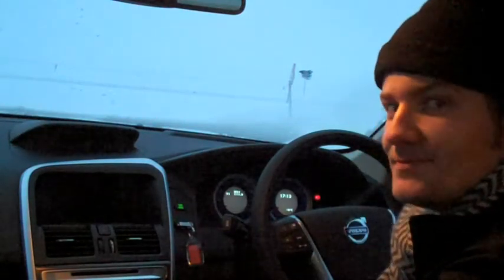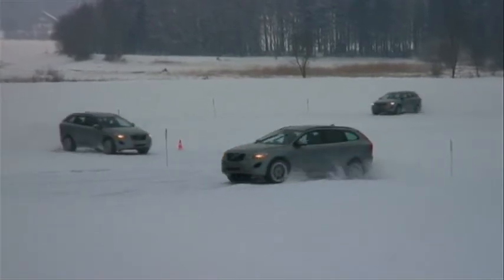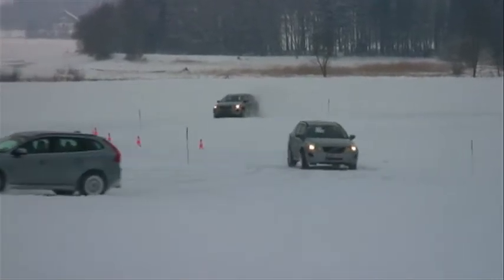The sporty touches continue on the inside. This XC60 R-Design has lots of leather trim, aluminium pedals, sports steering wheel, and funky blue instruments. You also get stiffer suspension and quicker steering for improved agility, although the ride can get a bit choppy at times.